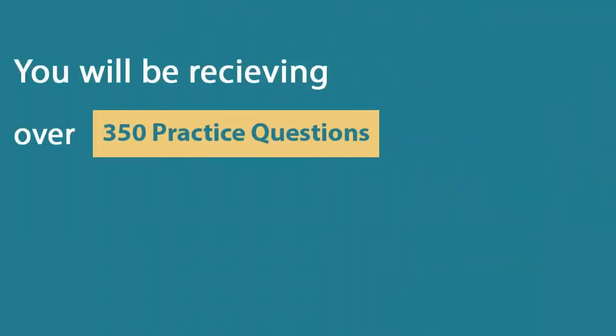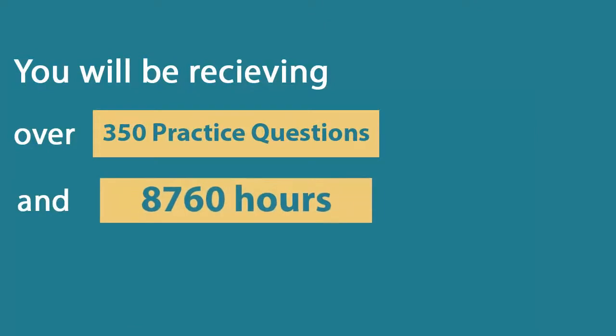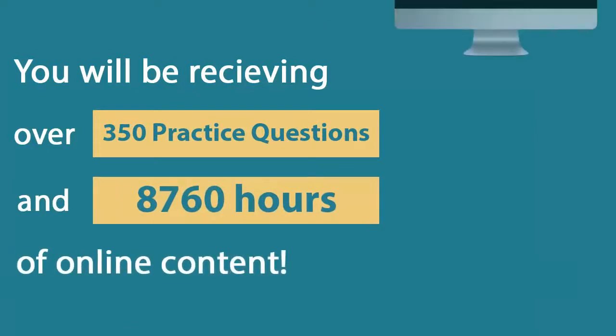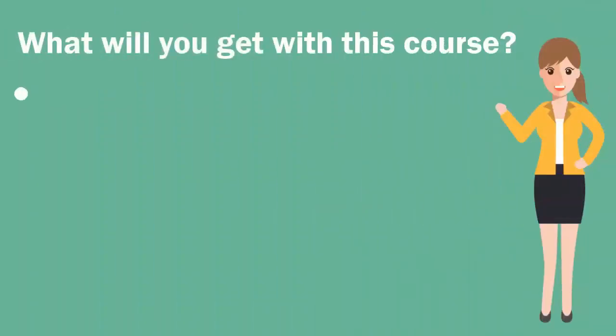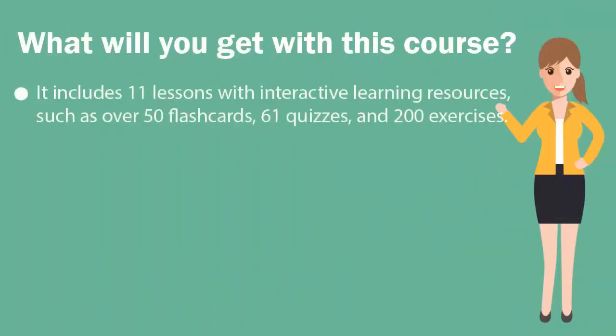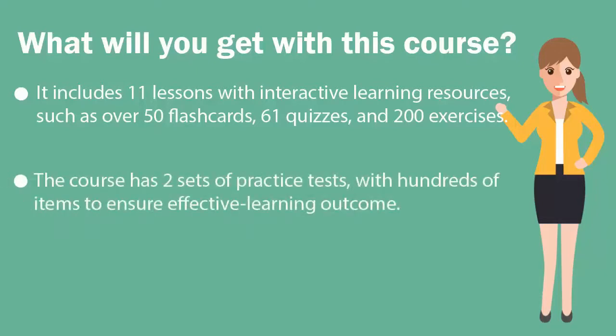In the U-certify course, you'll be receiving 350 practice questions and 8,760 hours of online content. It includes 11 lessons with interactive learning resources, such as over 50 flashcards, 61 quizzes, and 200 exercises. The course has two sets of practice tests with hundreds of items to ensure effective learning outcomes.